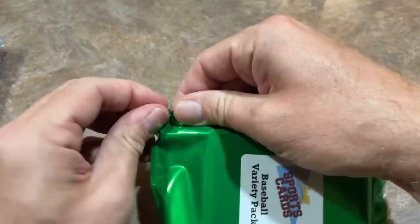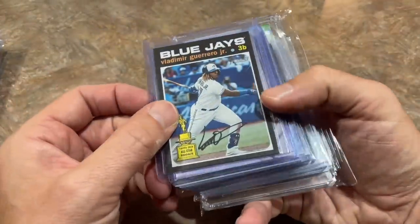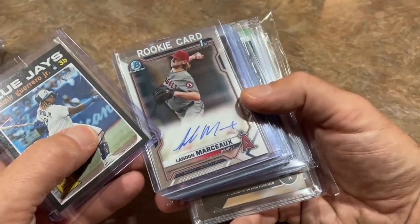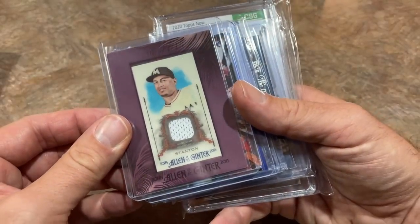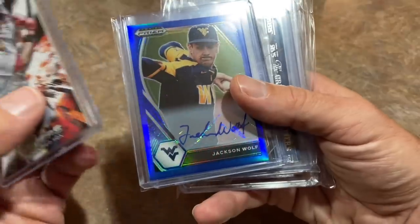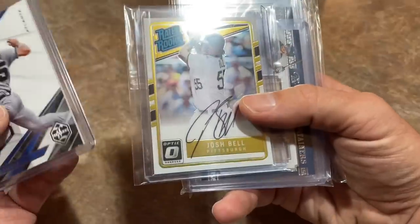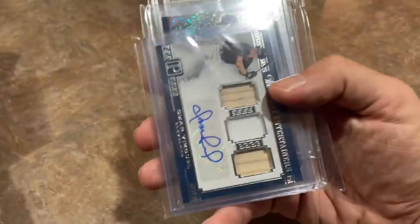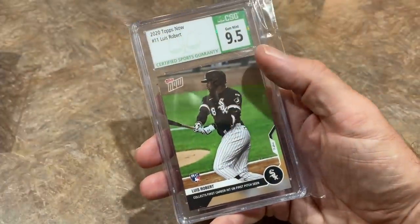It feels like there's a slab in there. Pack number two, $100 pack: a short print of Vlad Jr. starting things off, Landon Marceau First Bowman autograph, a Giancarlo Stanton 2015 Allen and Ginter relic, a Rafael Devers rookie card, Jackson Wolfe blue numbered to 99, Spencer Strider rookie patch — very nice — Josh Bell rated rookie autograph, Omar Vizquel triple relic, a second Alec Manoa card, and the final card is a CSG Luis Robert graded 9.5. So there you have it — two $100 packs from Stay Classy Cards, the last two he had. He also had some $10 packs but I didn't pick those up.